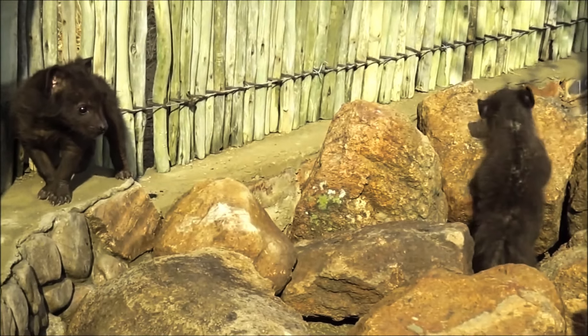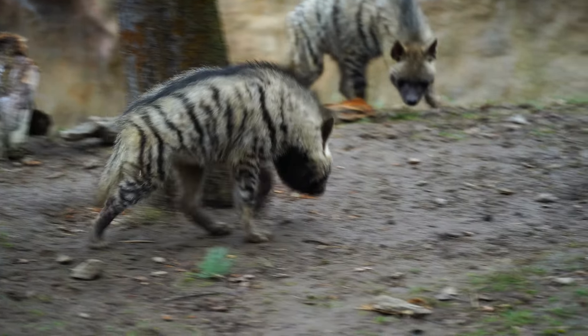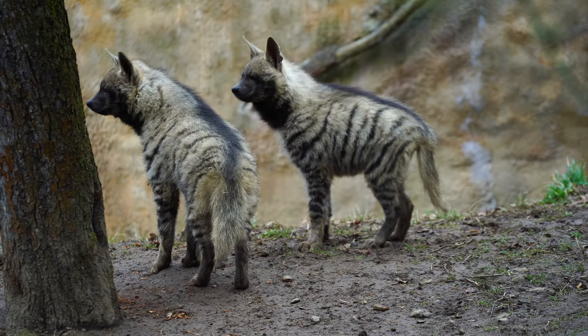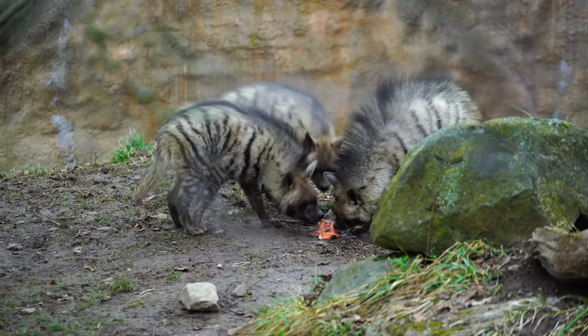The female will give birth to one to five cubs after a gestation period of around 90 days. Young hyenas will stay with their mother for up to two years before venturing out on their own to establish their territories.